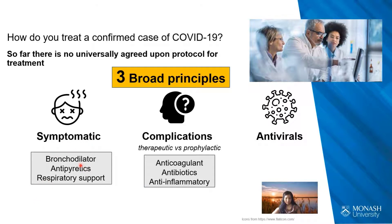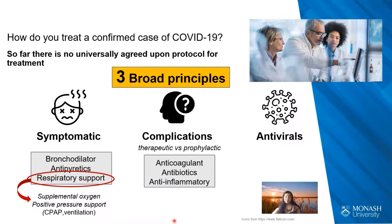Treatment options include bronchodilators if the patient is in respiratory distress, antipyretics for comfort, and respiratory support — such as supplemental oxygen, CPAP, or ventilation. Complication treatment targets secondary issues and there is significant debate about whether this should be therapeutic or prophylactic. This includes anticoagulants, antibiotics for secondary bacterial infections, and anti-inflammatories to reduce the risk of the hyperinflammatory response related to the cytokine storm, which can cause wide-ranging damage to many organs. Antivirals are also considered, although no specific antiviral has shown a very strong response against SARS-CoV-2.